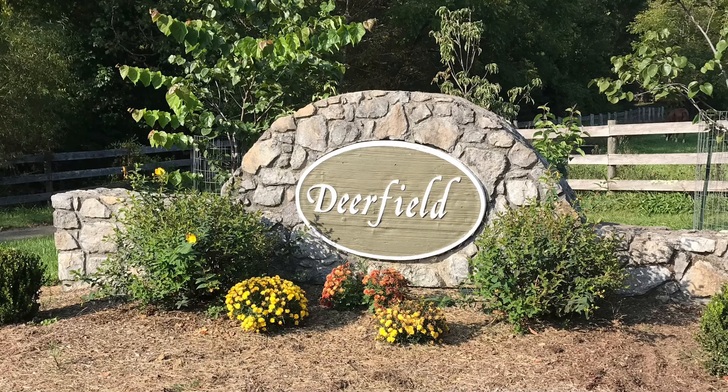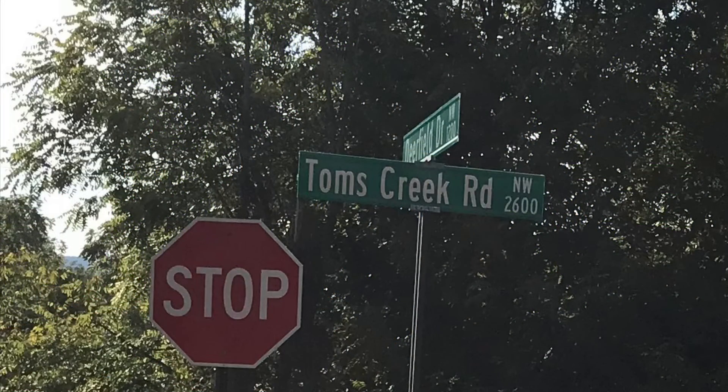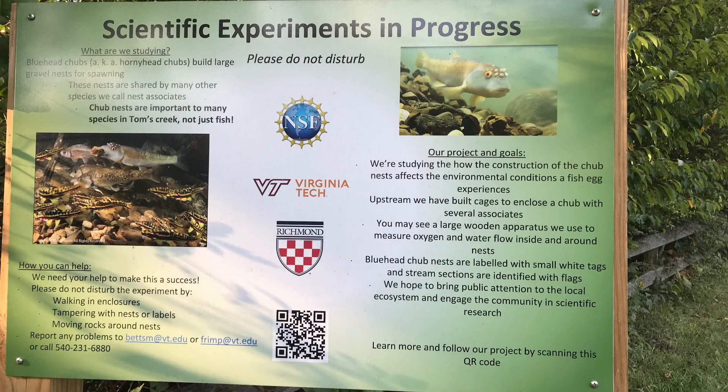Welcome to Cecily Studio YouTube channel. This is Deerfield — it is a community with a trail right off of Toms Creek Road, very close to 460. You just park and you will find a trailhead with some information. There's actually a lot of signage along this trail that you can read and learn about what they're doing here.